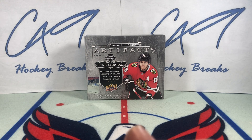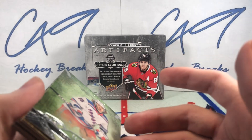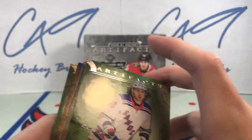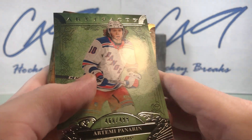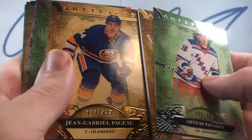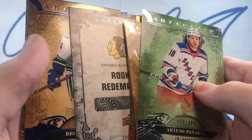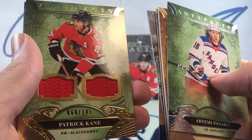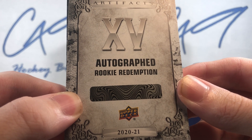That does it for our second disappointing box of Artifacts. I'm going to say this one was a little bit better, just because we got the Autograph, even though it's a Redemption. Hopefully it's a big name. Quick recap: Artemi Panarin 499, Matt Murray Dual Jersey 175, JG Peugeot 299, Dillon Larkin 75, Rookie Redemption for the Chicago Blackhawks, Brock Besser 499, Duo Jersey of Patrick Kane 145, and the hit of the break — number 15, Autographed Rookie Redemption.